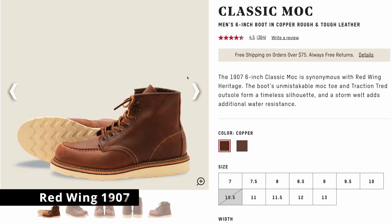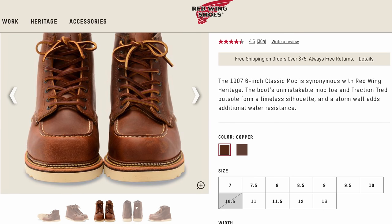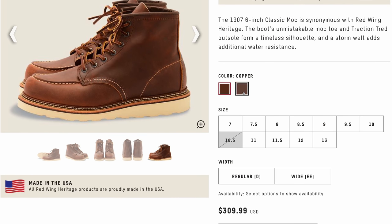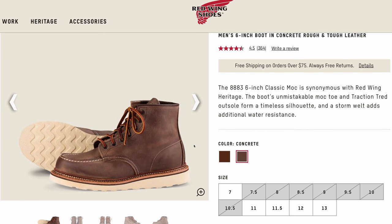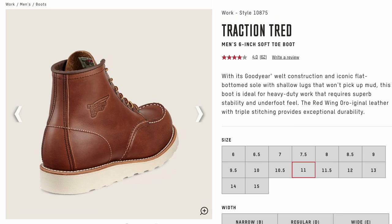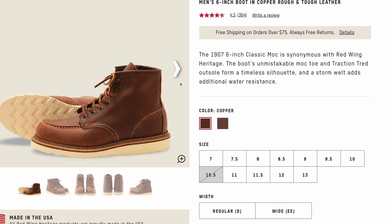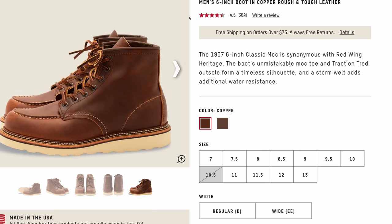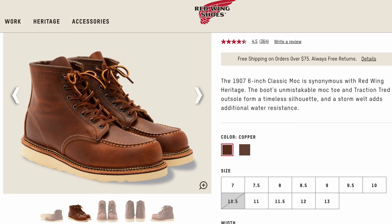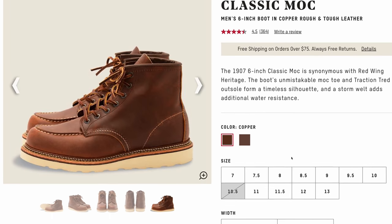Next up is the brand Red Wing. I own this boot — their 1907 6-inch Classic Moc, in my opinion the most iconic moc-toe boot there is. These come in at $309. Two things to note: the Heritage line has a slimmer, more low-profile sole clearly meant for style over work. Also, if you go with the Copper Rough and Tough, you get a Norwegian-style welt with a second layer of stitching that actually goes into the upper. On some other colors like black, you don't get that, so if you like the Norwegian-style welt, you have to go with one of the colors that includes it.